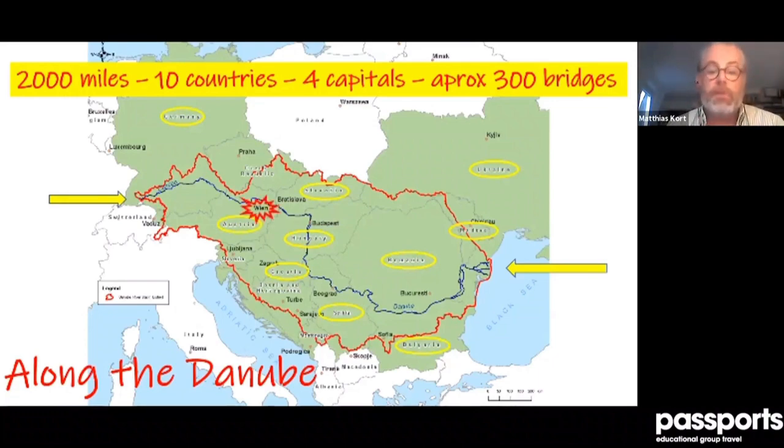The four capitals: Vienna, which we will visit today. Then nearby is Bratislava — they're called the Twin Cities because they are just 40 minutes apart by boat on the Danube. Then we have Budapest, which will be in the second part of our lecture. And then Belgrade, or Beograd, the capital of Serbia, is also located on that river.